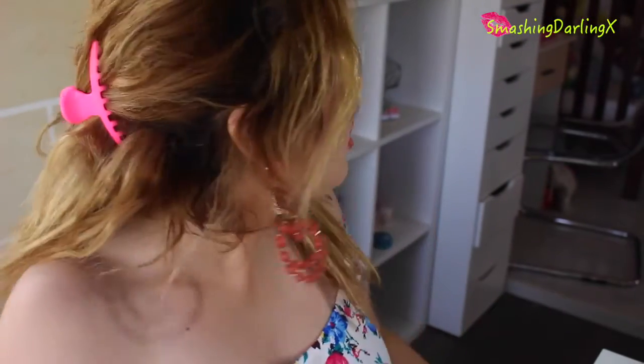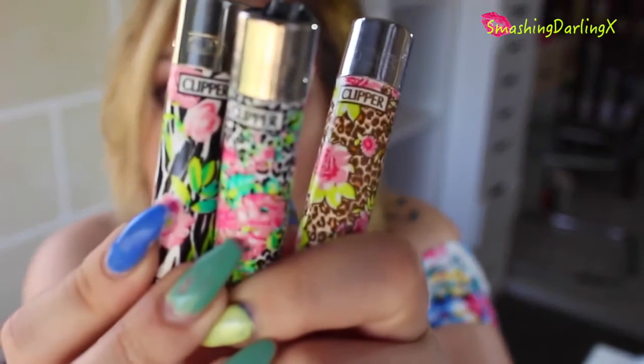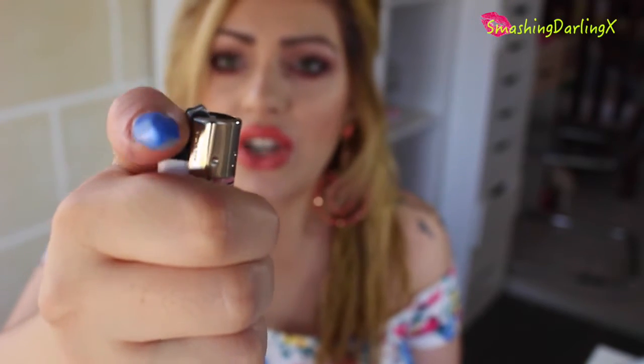Three items I got are these — lighters. I got three of them. I don't smoke, but I just thought these were cute. I got them to light my candles mostly. If you don't know, I am a huge candle addict — I light like three every day and I'm always running low on lighters. These are so cute looking. This one is a zebra print with flowers, and these two are leopard print with flowers. They are so pretty and they light up really well. They were like one or two euros each, super cheap.